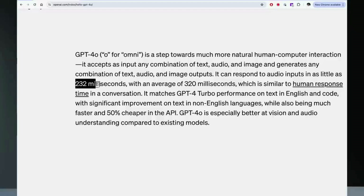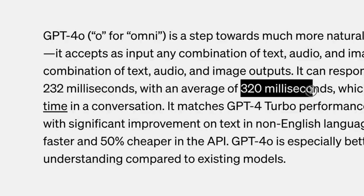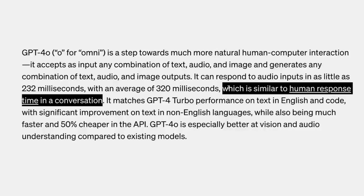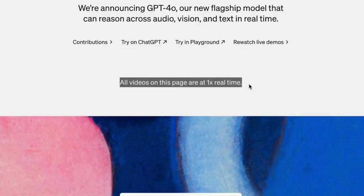Now we have response time as quick as 232 milliseconds, with an average of 320 milliseconds, which matches the average human response rate in conversation. You can also interrupt the conversation simply by speaking, which feels very intuitive. OpenAI even included a disclaimer on their website that all videos are played at normal speed, to highlight the drastic improvement in response time.